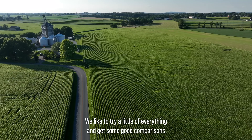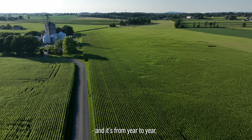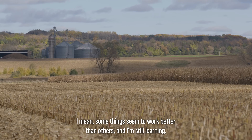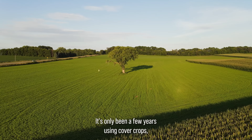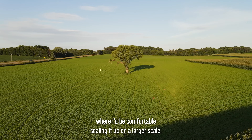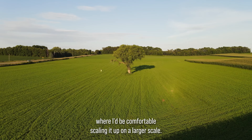We like to try a little of everything and get some good comparisons, and year to year some things seem to work better than others and I'm still learning. It's only been a few years using cover crops, and I'm getting that dialed in to the point where I'd be comfortable scaling it up on a larger scale.